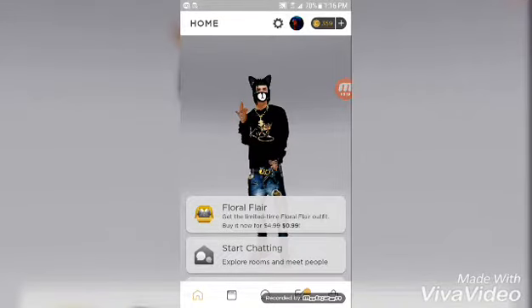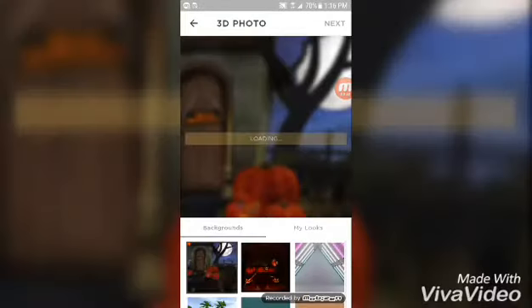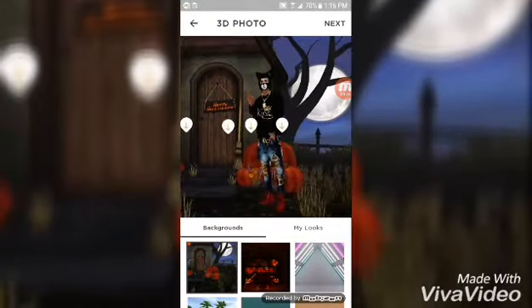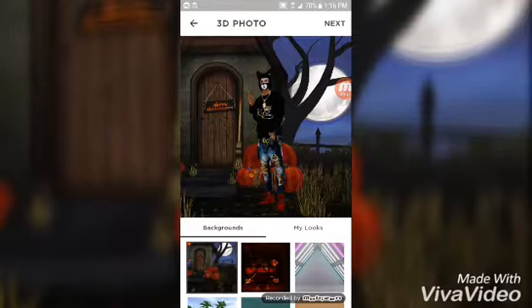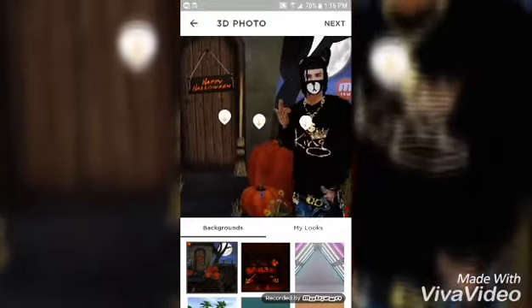So what you want to do when you go to your IMVU, you want to go and post a post. It doesn't matter what type of post it is, just post to post — try to at least make a good picture for it. Okay, we're gonna do this.